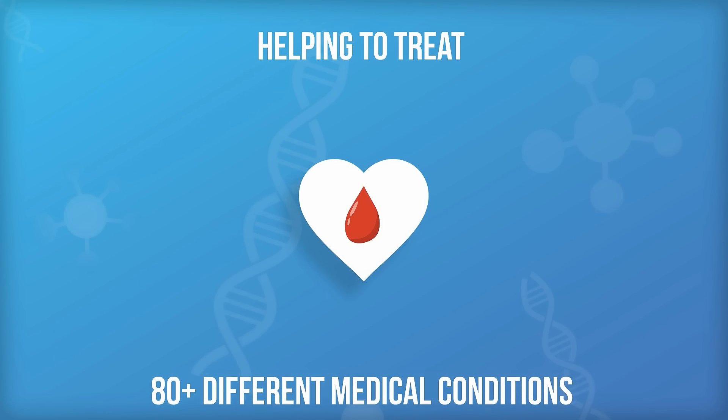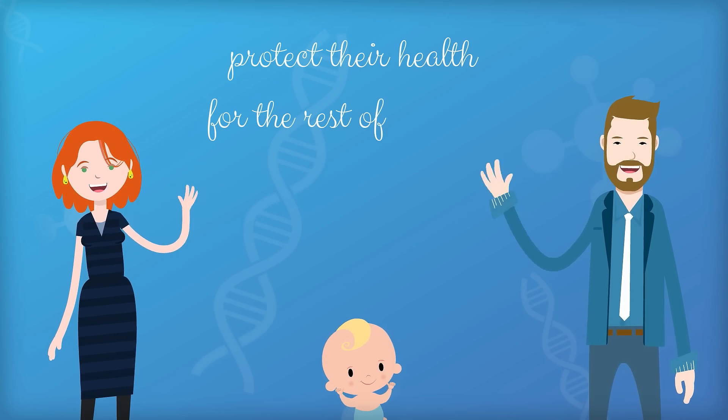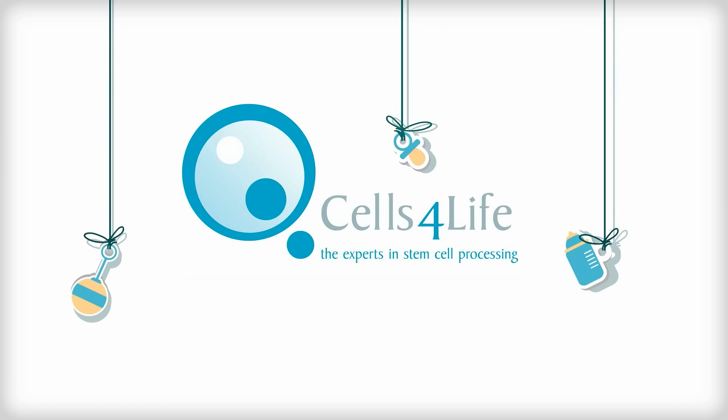By saving your baby's cord blood the day they're born, you could help protect their health for the rest of their life. For more information, visit our website.